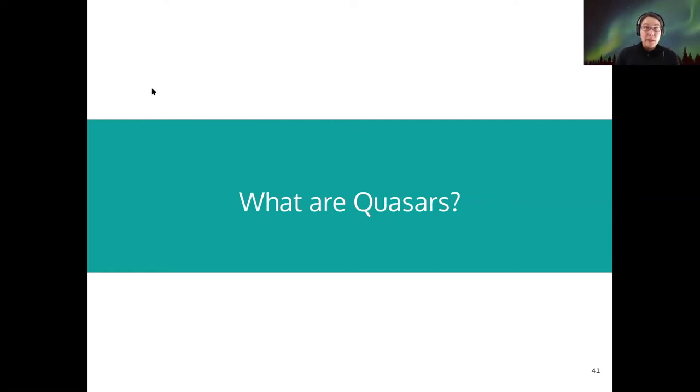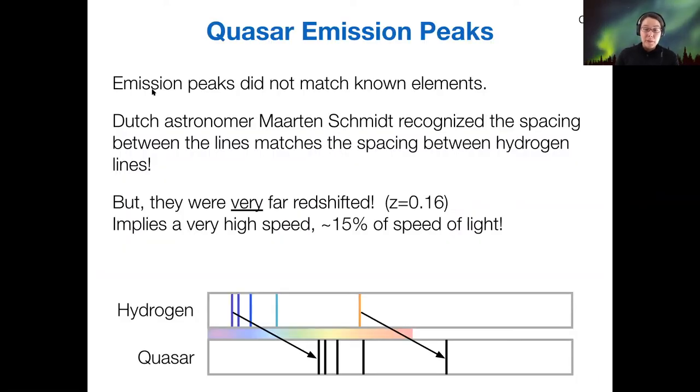We know that quasars have a weird spectrum with large redshifts, and we want to know what they are. The key result from Martin Schmidt was that quasars actually did have hydrogen in their spectra, but at a very high redshift — about 0.16, meaning about 15 to 16 percent of the speed of light would be their implied speed.